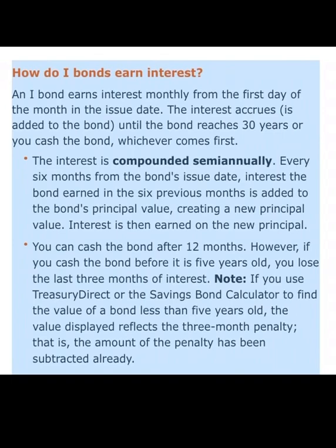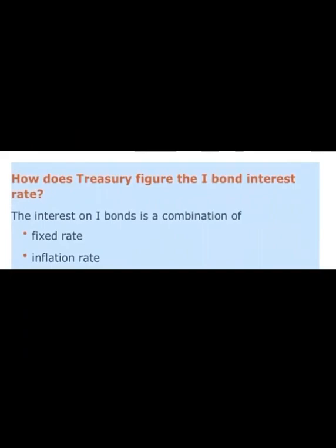However, if you cash the bond before it reaches five years old, you lose the last three months of interest. You can use the calculator on the treasurydirect.gov website to figure out how much that interest would be. The interest is compounded semi-annually — every six months from the bond's issued date. Interest earned in the previous six months is added to the bond's principal value, creating a new principal, and interest is then earned on that new principal.